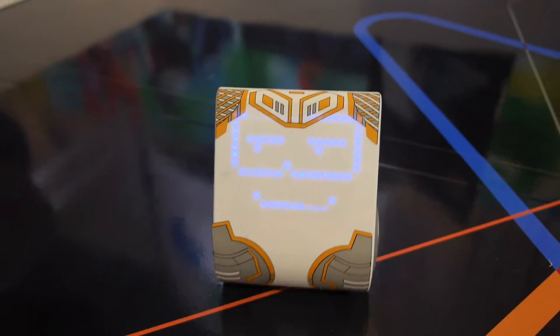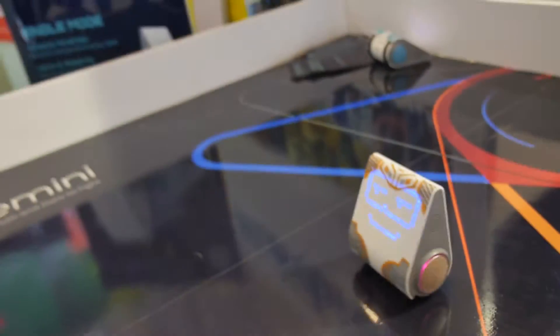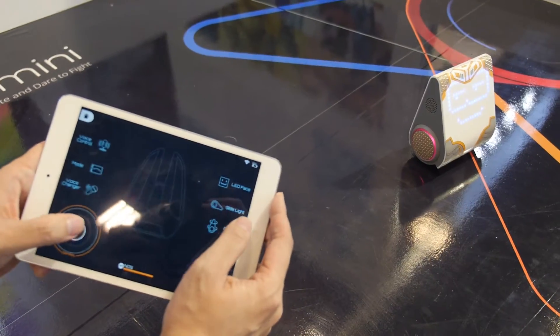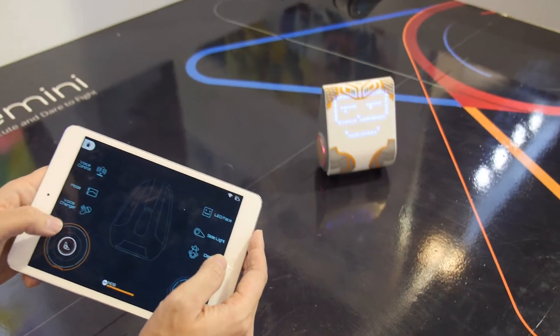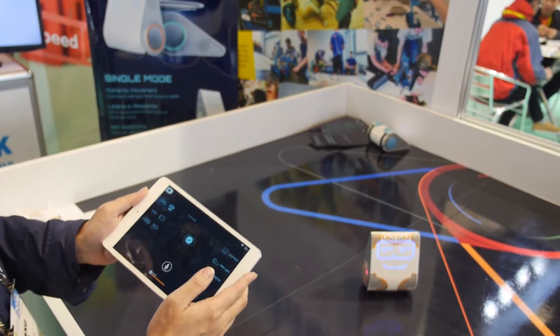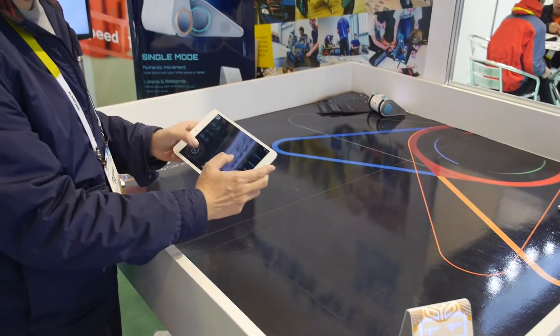Here at the MakeBlock booth, they have a self-balancing robot that you can control using a tablet. It supports both iOS and Android, and can also respond to voice commands — saying 'Forward' and it moves. It's never going to fall.